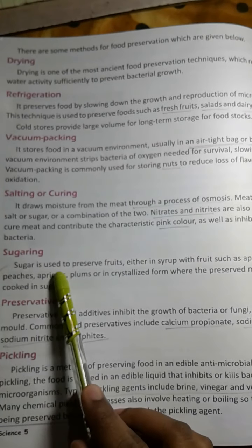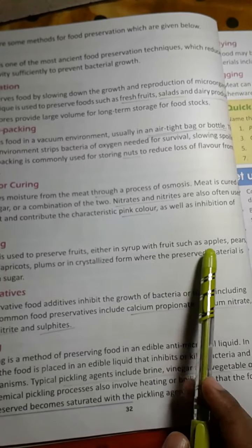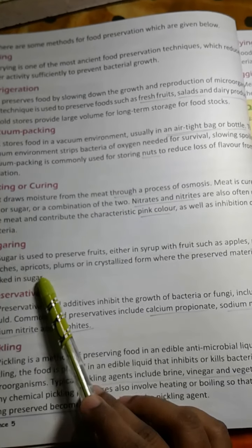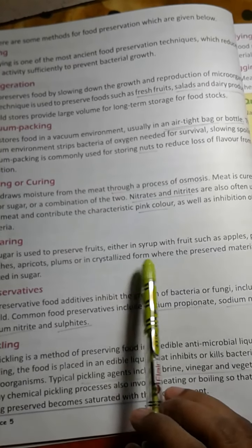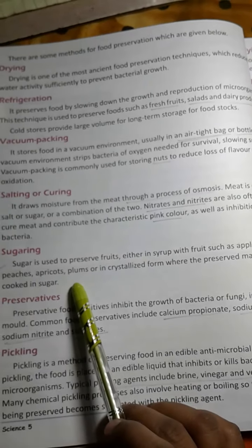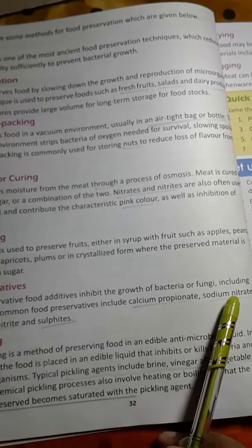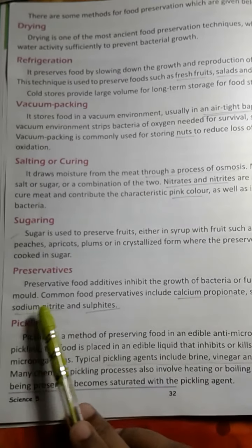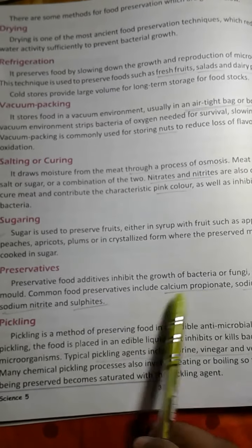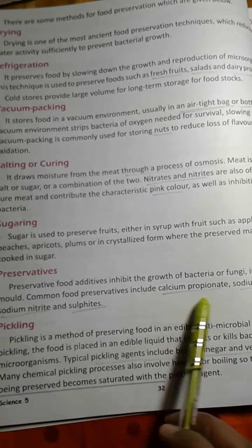Sugar is used to preserve fruits either in syrup — with fruits such as apples, pears, peaches, apricots, and plums — or in crystallized form where the preserved material is cooked in sugar. Preservative food additives inhibit the growth of bacteria or fungi including mold. Common food preservatives include calcium propionate, sodium nitrate, and sulfides.